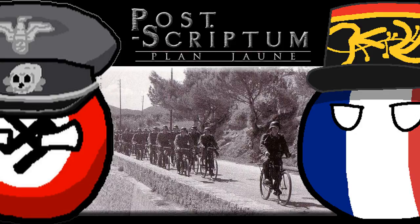První epizoda Cesta Tour de France. Mapa, která bude dostupná, je Dinant.